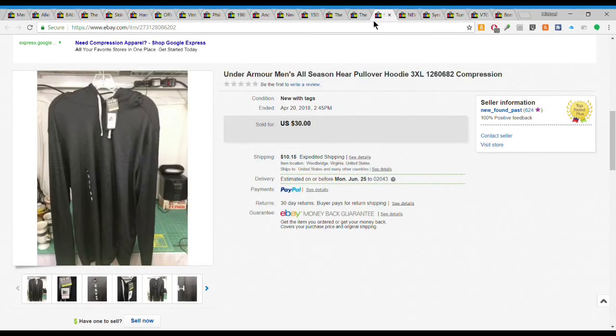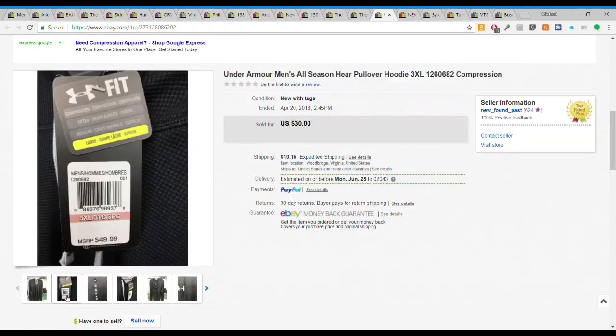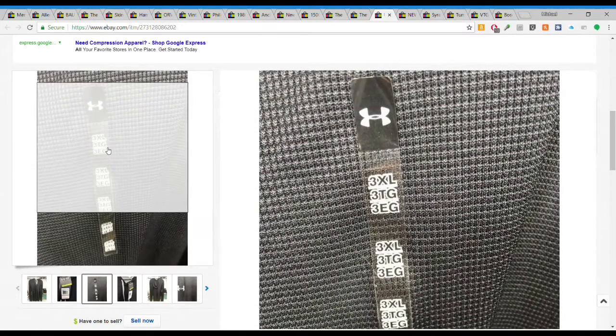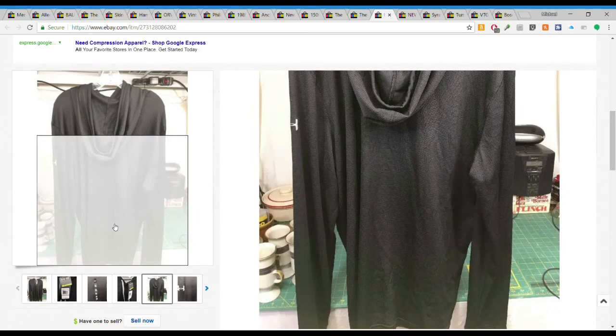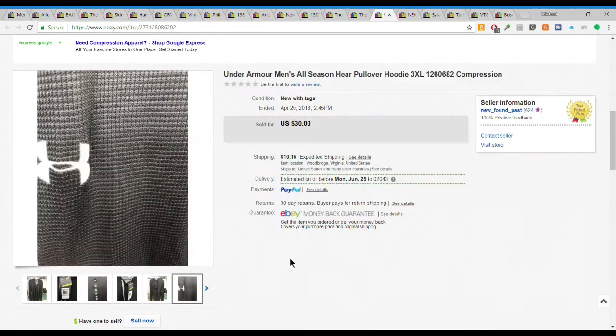Next we have this Under Armour all-season pullover hoodie - a thin thermal waffle-style fabric, brand new with the tags. MSRP of $49.99. If you watch my haul videos you know I love brand new with tag stuff, and in my area I find it fairly regularly. I gave $5 to $7.50 for this and it sold for $30 plus $10.15 shipping. So on a retail price of $49.99 it sold for $40.15 out the door. Really good sell - 3XL, a big size.